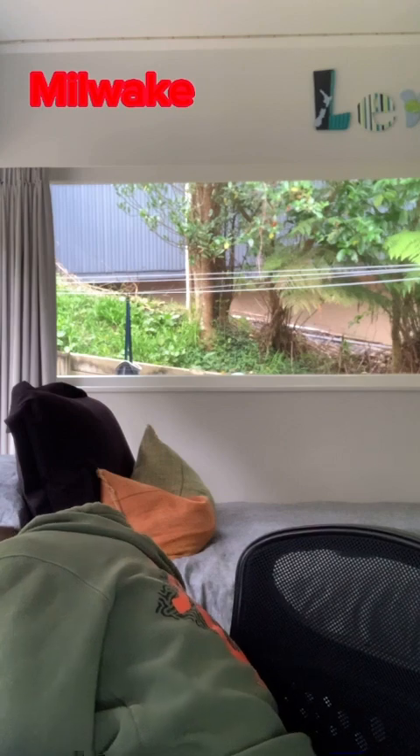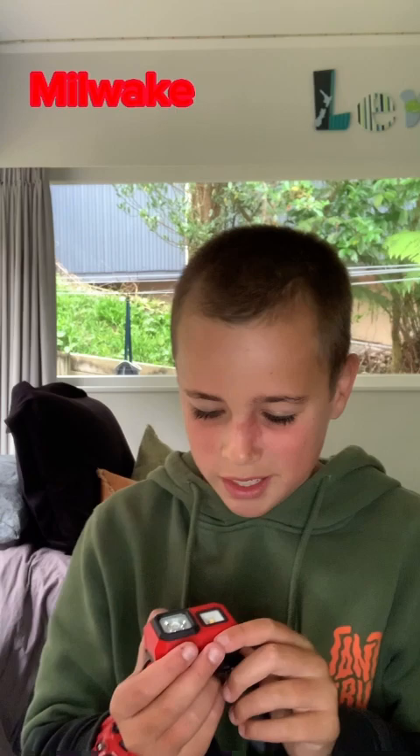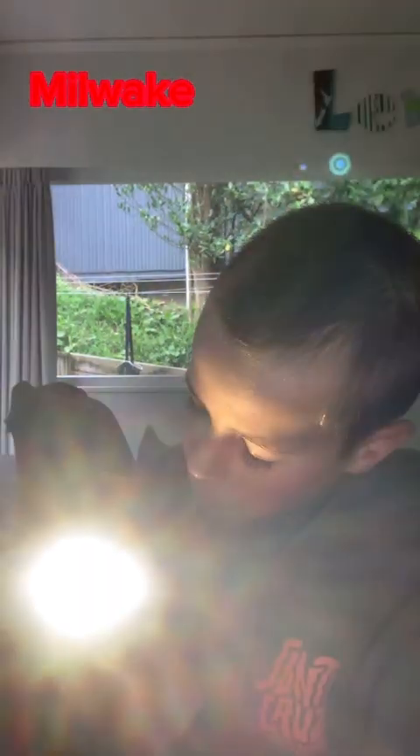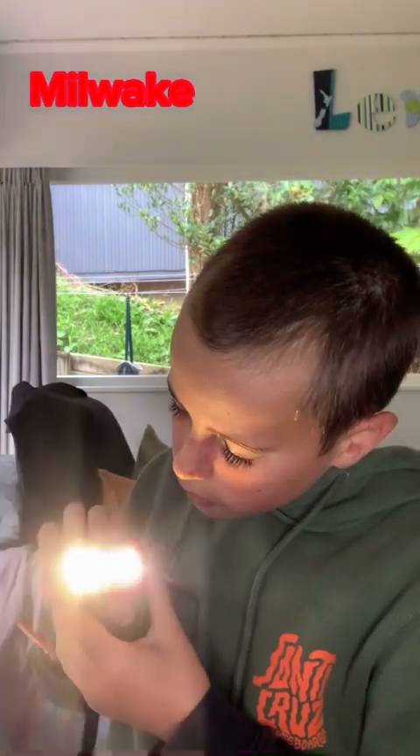Next up, the Milwaukee head torch — this thing's cool. I turned it on and it's actually really bright, I shone it in my eyes. There's a couple of different modes. I'll show them to you — these are the modes I'm switching through right now.